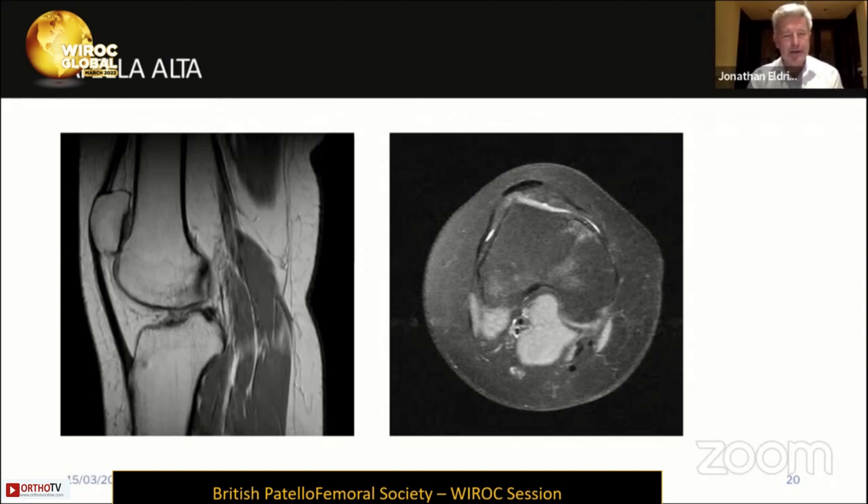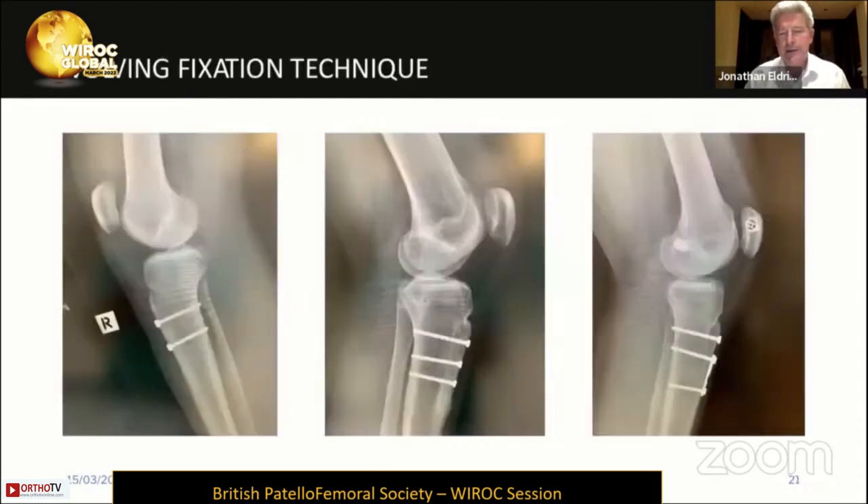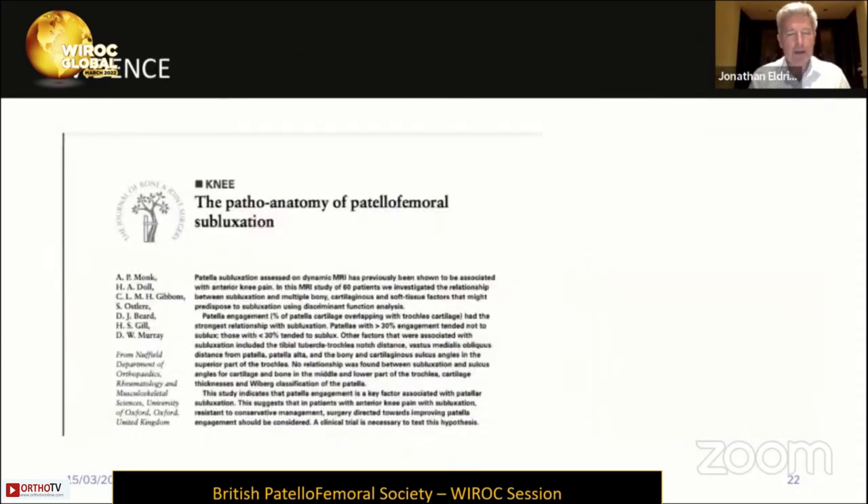My fixation method has evolved over the years from two large fragment screws to three small fragment screws to a one-third tubular plate with three screws, which I think is very effective. Post-operative pain is reduced, rehabilitation is much quicker, and patients are much happier with that type of fixation. There is good evidence now in the literature to support the reasons why we would consider distalizing the patella for patellar height, both for symptoms of pain and for instability.